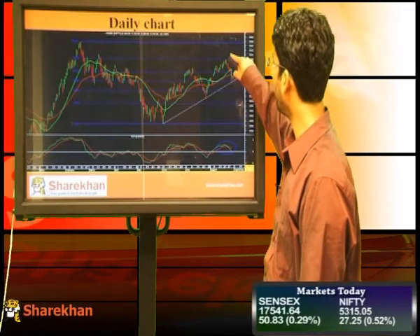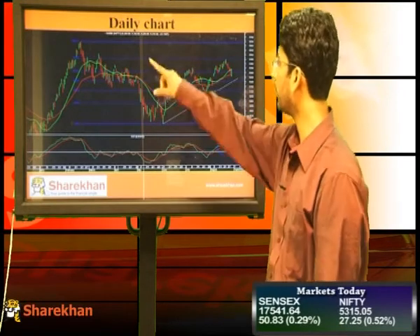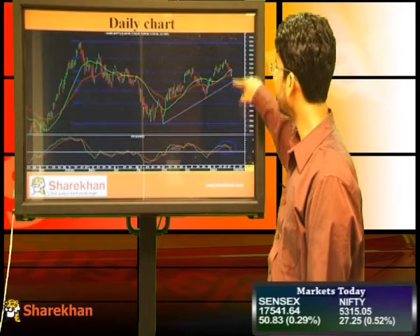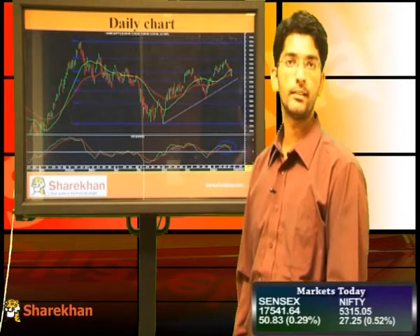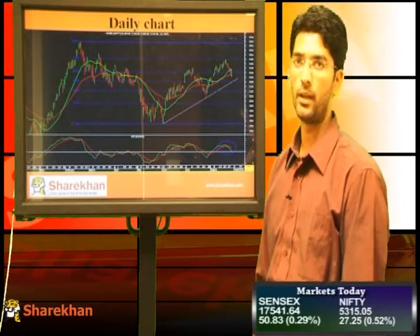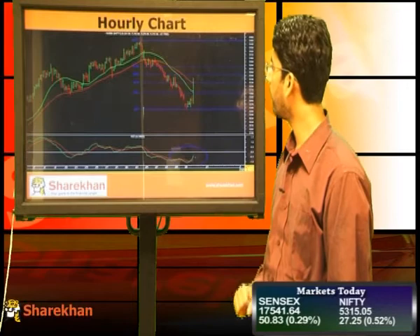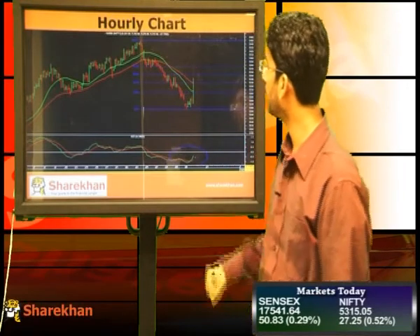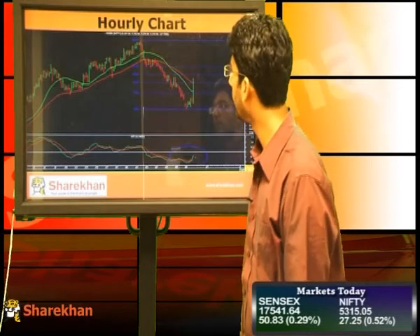Overall, Nifty has completed a pullback rally near 78.6% retracement of the previous fall and from there it has started a new leg on the downside. Today's positive close means that it has completed the first leg on the downside and a minor degree pullback is possible till 5350-5375, that is the 50% and 61.8% retracement of the 4-day fall. So far, it has done little more than 38.2% retracement.